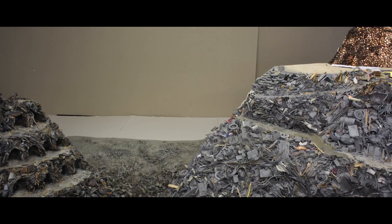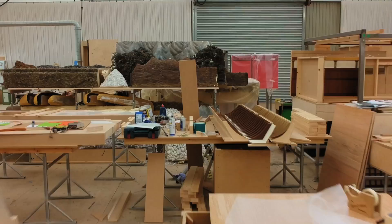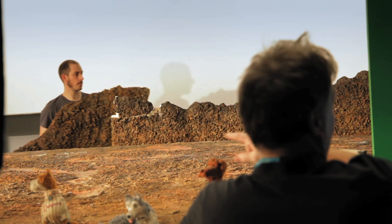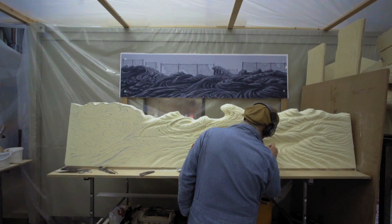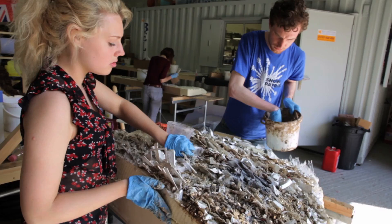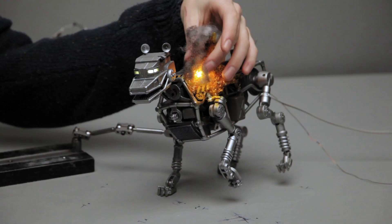There were two ways in which sets could get built. One is traditionally what you think of as carpentry and paint and that sort of thing. But because so much of it is a trash environment, our set dressing crew, led by Barry Jones, would oftentimes create sets kind of organically. It can't be too slick or polished. We shoot more real elements and combine them together rather than computer generating a lot of elements.